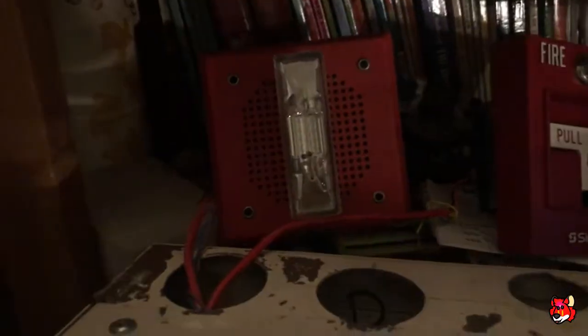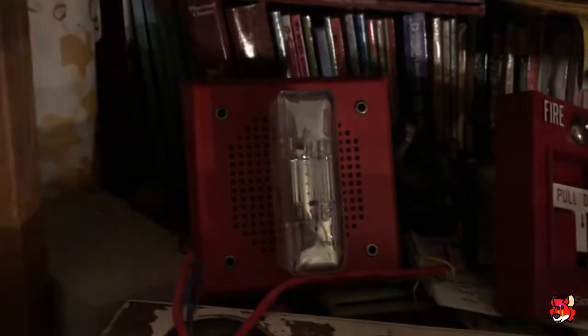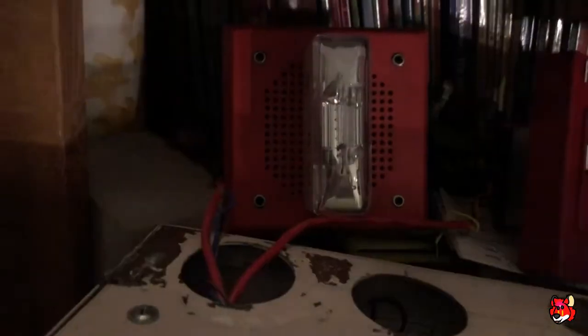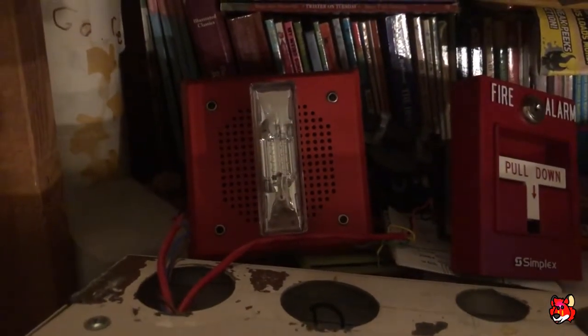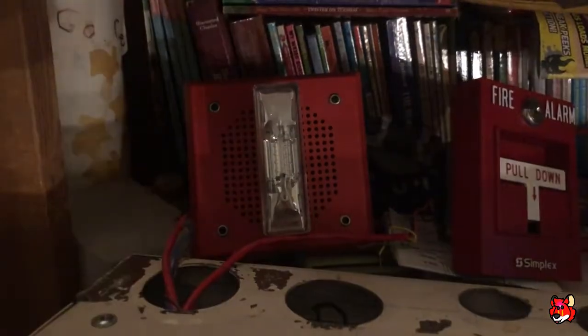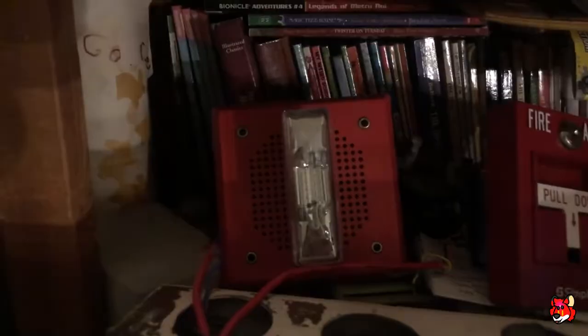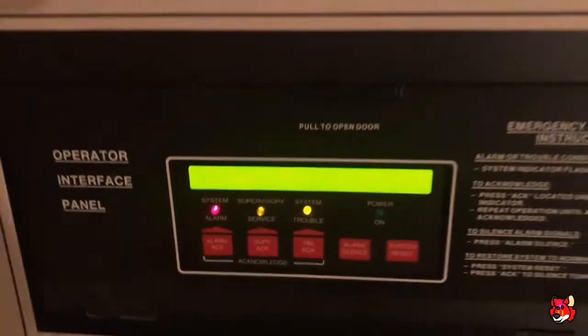Attention, attention, attention. An emergency has been reported. All occupants walk to the nearest stairway exit and walk down to your assigned re-entry floor or main lobby. Do not use the elevator. Walk to the nearest stairway. Do not use the elevator. Walk to the nearest stairway exit. Walk to the nearest stairway exit.